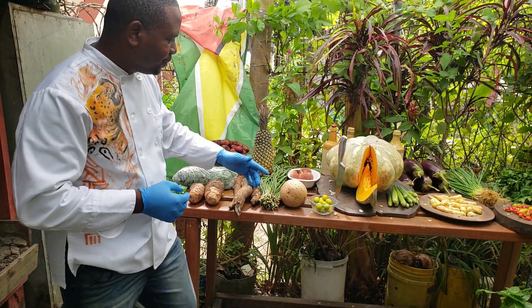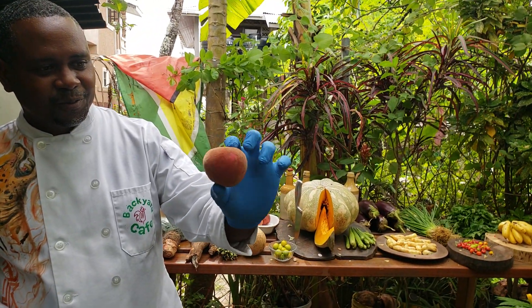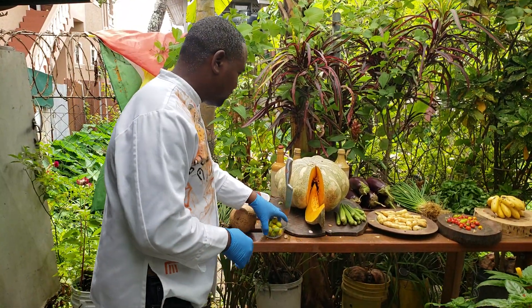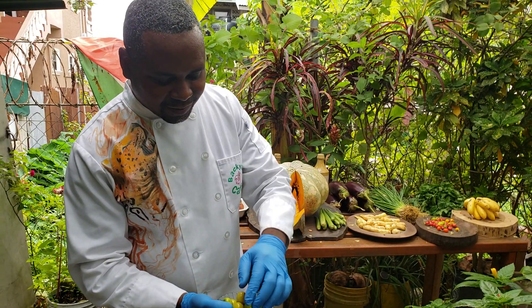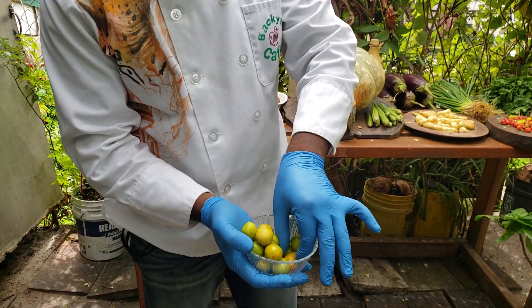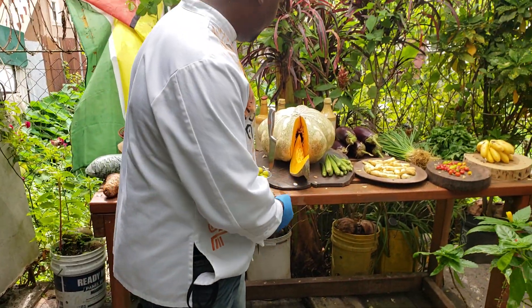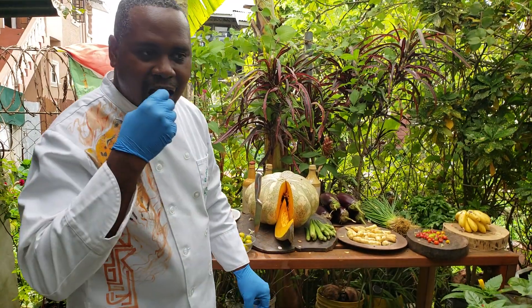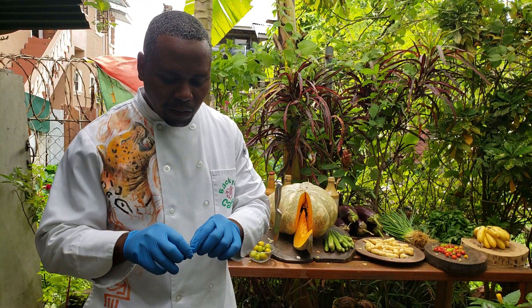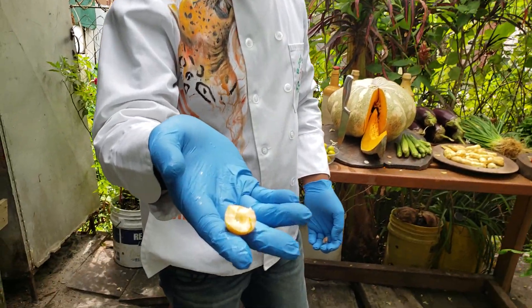We're showing off some cassava. A lot of folks don't know — in Guyana, we have our very own peach. Here it is, a Guyanese peach. They're going to get to enjoy some of this treat. We got some dungs, man. Got to show off the dungs, you know? This is the good stuff. You pickle this and it tastes like olives. Guyanese dungs — good stuff.